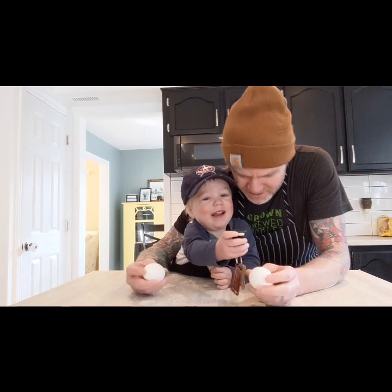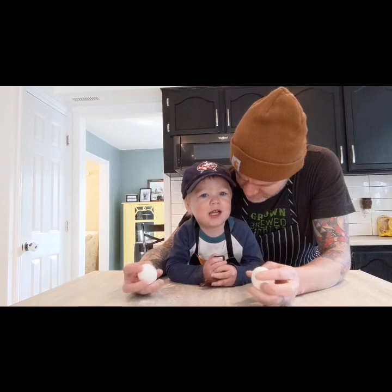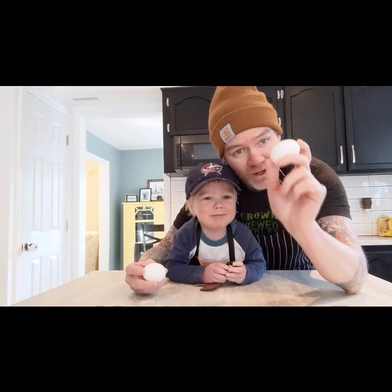Are you starting daddy's car? No. Sorry, your car. Are we going to go for a drive after this? Maybe. We'll see. Only if you drive. Let's have fun with eggs today. Eggs.